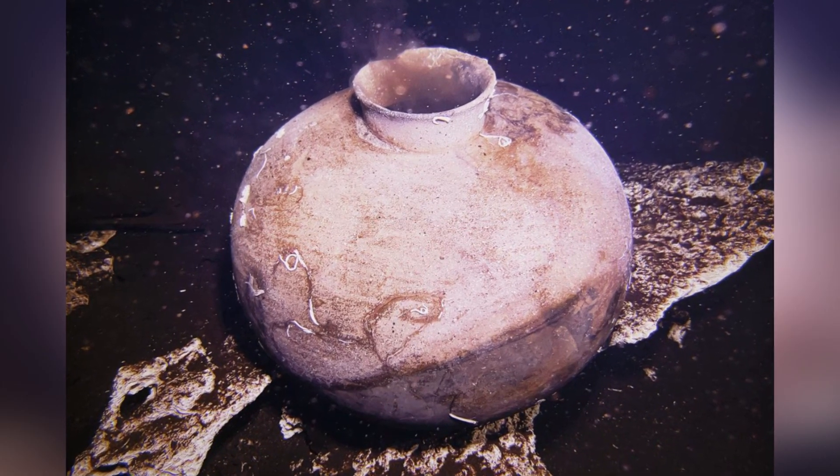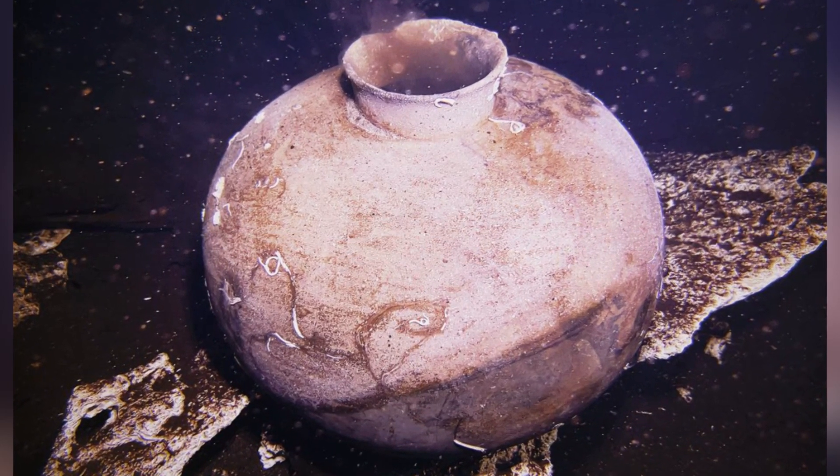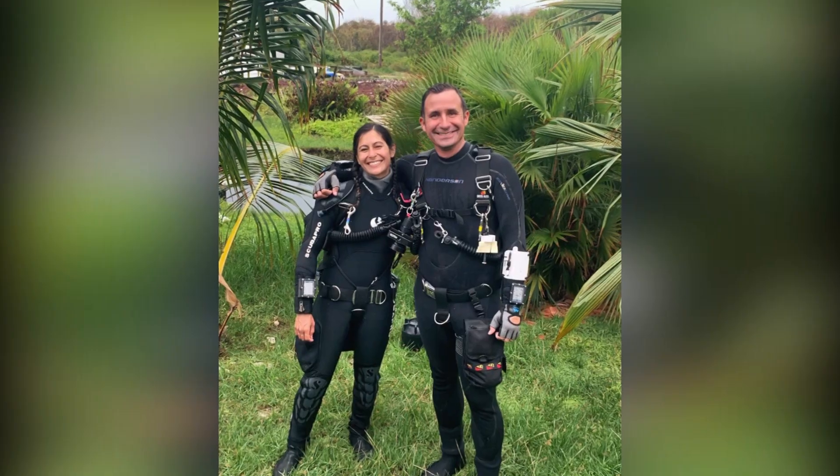Poppick added that they have planned further explorations to obtain more details about the ancient Mayan pot. Reporting for Love News, I am Vijay Alvarez.